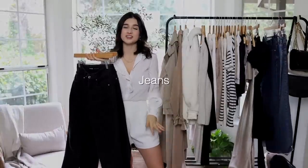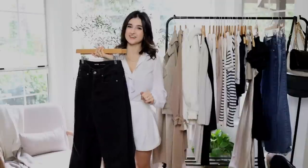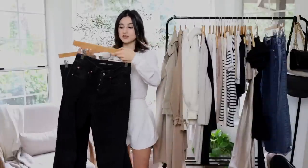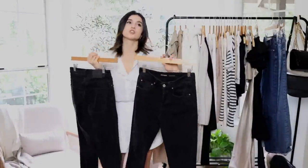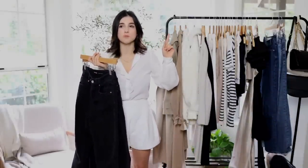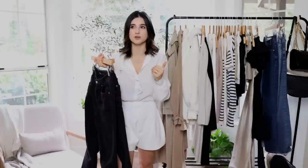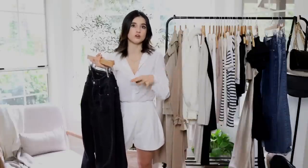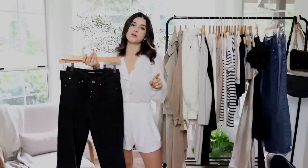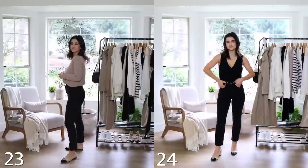Now let's move on to jeans. If you want more denim options I'll link my designer jeans collection video. Personally if you have the budget for it, premium designer jeans are what I really recommend — the fit, feel, and quality is unbeatable. My favorite brands are Girlfriend Collective and AG Jeans. I have two Girlfriend pairs to share and couldn't narrow it down to one, so I'll put them side by side.